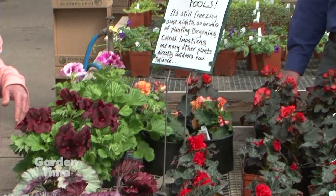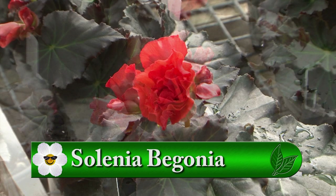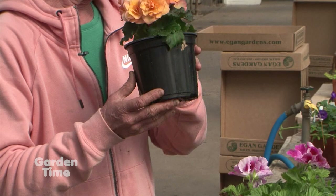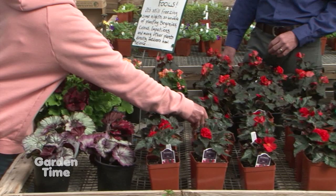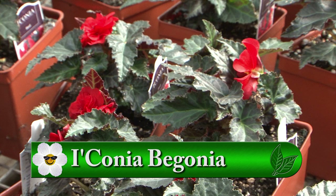We have begonias — all kinds of begonias. Solenia begonias have become real favorites because they can go either in sun or in shade, perfectly happy either way, with masses of color all summer. They're more resistant to mildew than a lot of other begonias. New over the last couple of years are the Iconia begonias. They're a little more upright than the solenias, seem to be quite tolerant of a wide range of conditions, and have a huge range of color. We really like the Iconias.